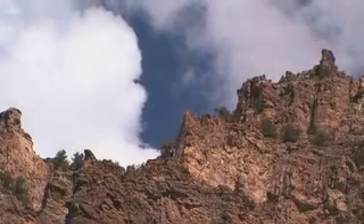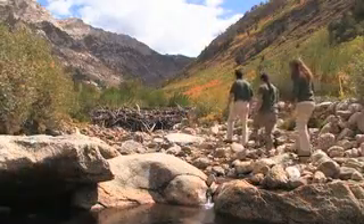As we came upon what appeared to be a pile of sticks, we discovered a newly constructed beaver dam.